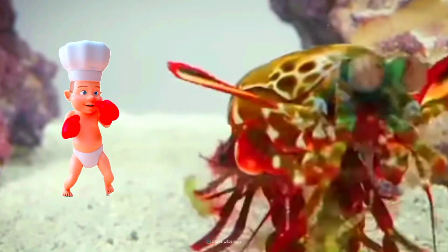Talk about a shrimp cocktail with a kick. If a human had the same speed and strength, a single punch would break through a steel wall.